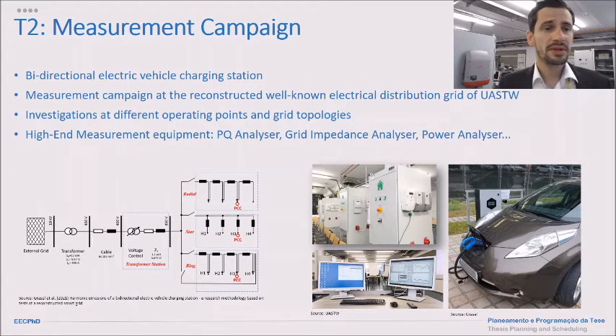Task two is the measurement campaign. We have a bidirectional electric vehicle charging station at our university, as well as a reconstructed electrical distribution grid, allowing us to operate the charging station in many different topologies and operating points. We use high-end measurement equipment including power quality analyzers, grid impedance analyzers, and power analyzers to identify superharmonics in detail.